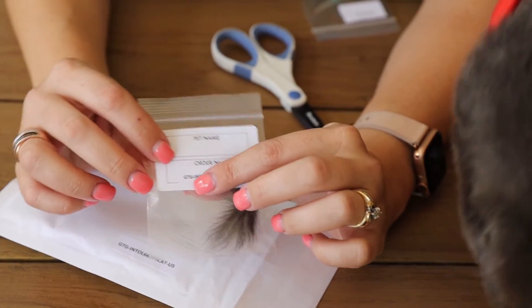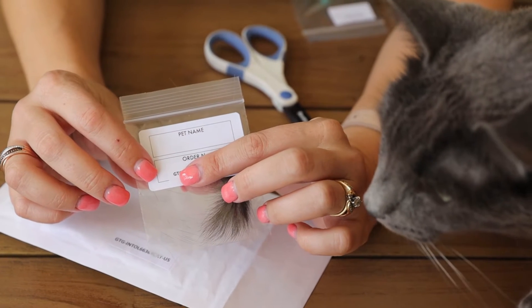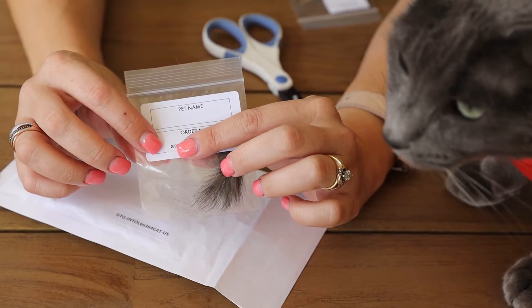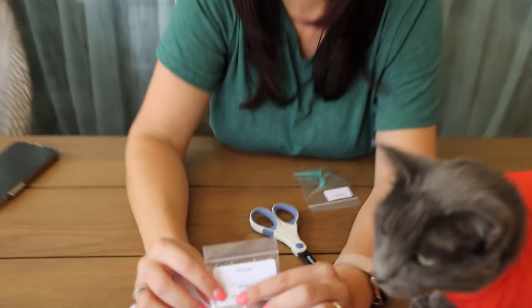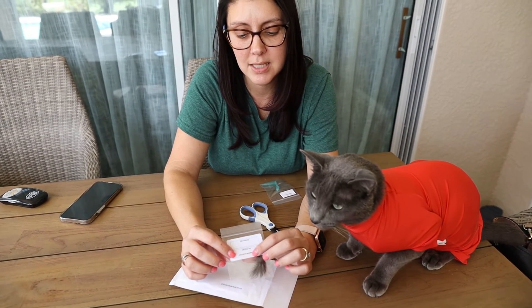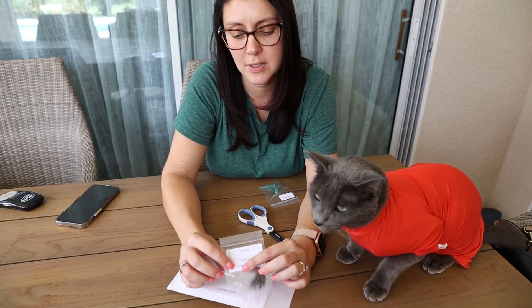You're going to put Nico's name underneath pet name. This order number right here is going to be very specific to Nico or to your pet. You're going to want to hold on and save this order number because when you get your results, it will be emailed to you. Make sure that you save this order number in case there are any problems. This will be your unique order number, your reference for your pet.